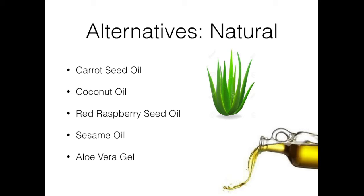The third is red raspberry seed oil. Red raspberry seed oil has a natural SPF of 28 to 50, and is one of the only natural oils that protects against both UVA and UVB rays.